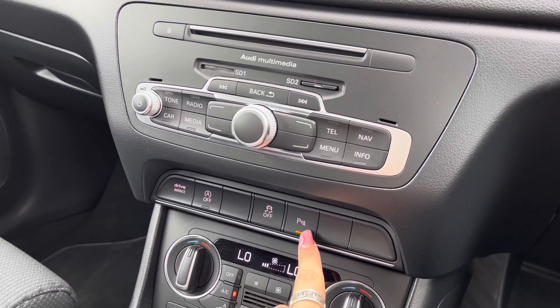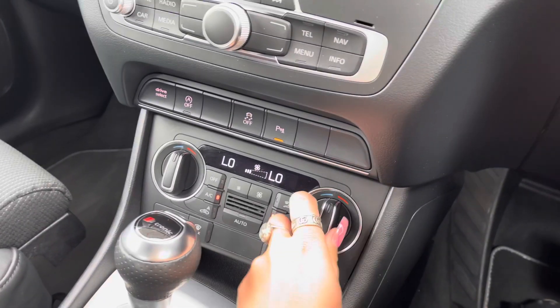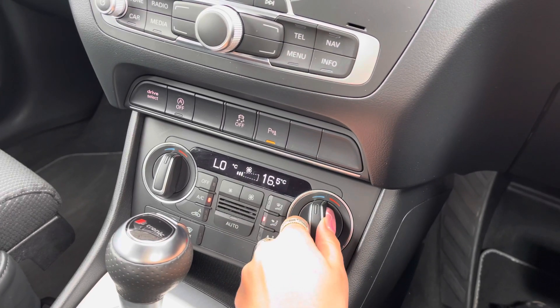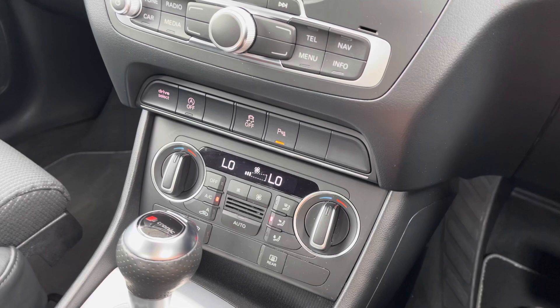We also have parking sensors in this car as it comes with parking system plus, so it has front and rear parking sensors making parking as easy as possible. We also have dual zone climate control here, so there are no arguments about the temperature in this car.